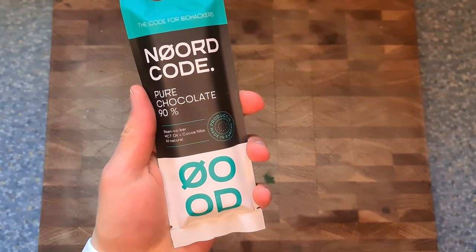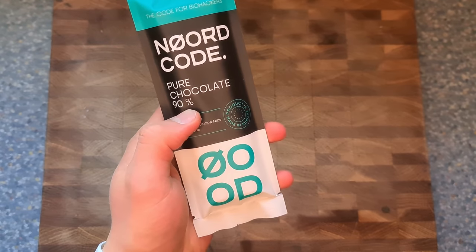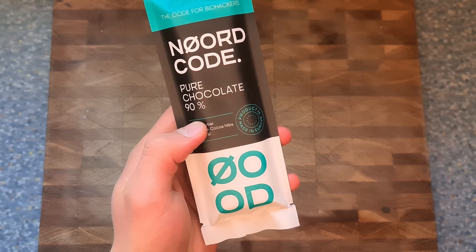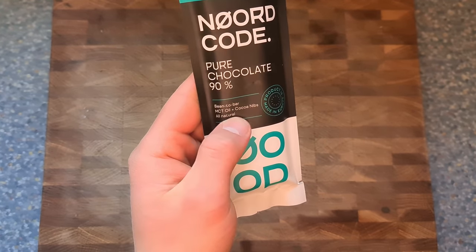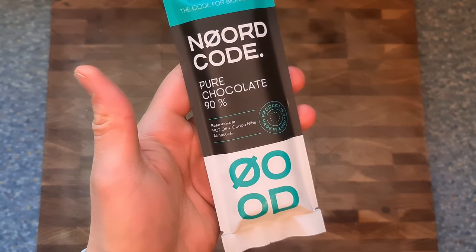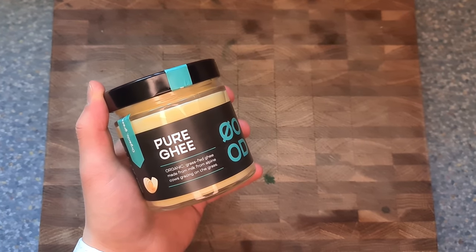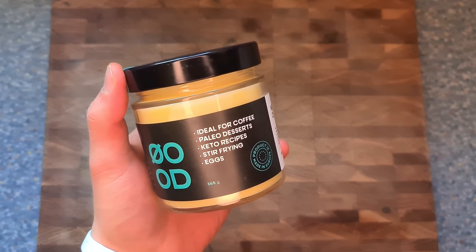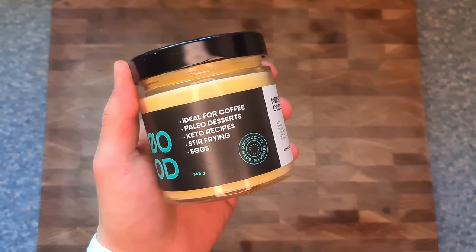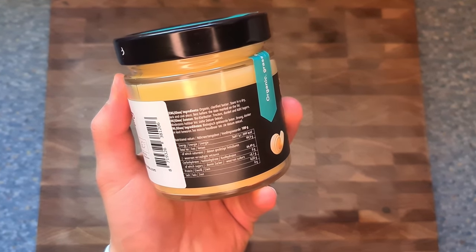If I eat chocolate, it's a really high quality 90% pure chocolate. It tastes super bitter but I like it — it has MCT oil and cocoa nibs, all natural, and it's actually one of the tastiest chocolates. The same brand also has ghee — pure ghee — which I think is a bit better for cooking than butter and tastes a little better as well.